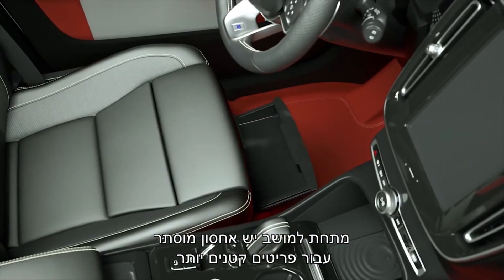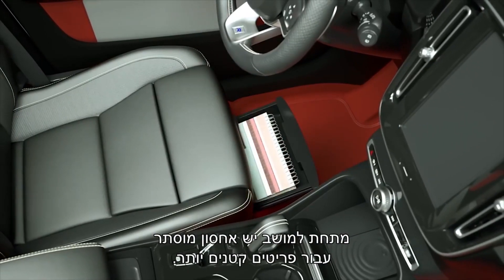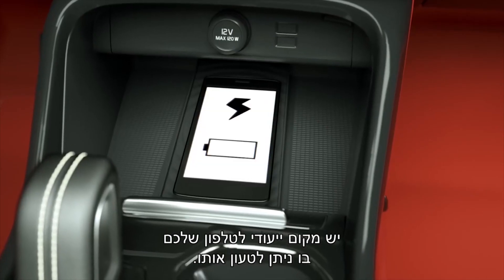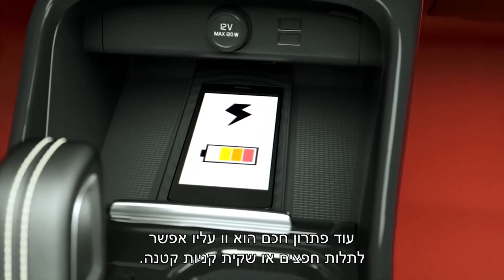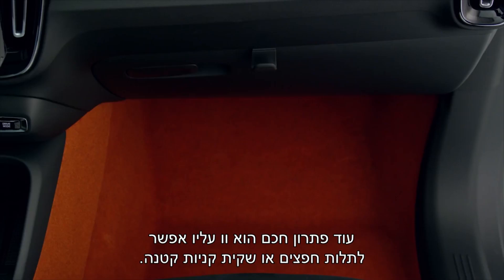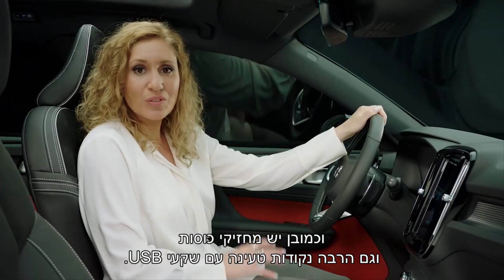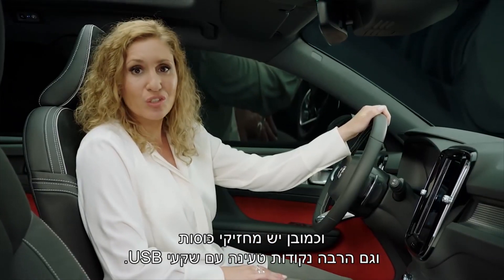Underneath the seat there is a hidden storage for smaller items. There is a dedicated space for your phone where you can charge it. Another smart solution is the hook where you can hang your takeout or a small shopping bag. And of course there are cupholders and plenty of USB charging points too.